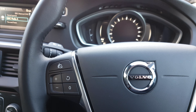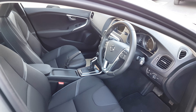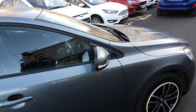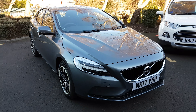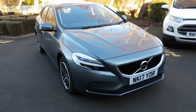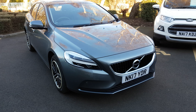So as you can see, a fantastic quality car. That's the Volvo V40 T3 Momentum Automatic. Thanks for watching, and if you do want to book a test drive, give us a ring as soon as you can and we'll get you booked in. Thanks for watching. Goodbye.